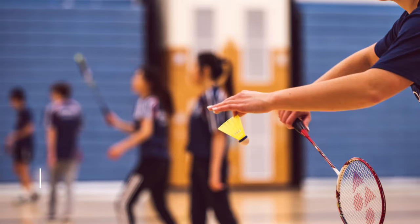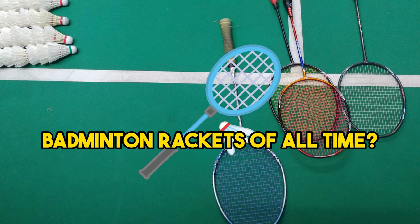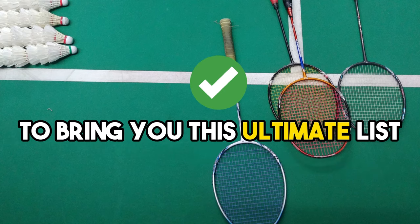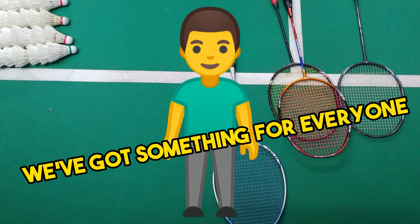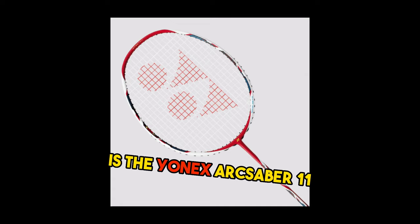Hello badminton enthusiasts and welcome back to Top Sport Gear. Are you ready to discover the top five best badminton rackets of all time? We've researched, analyzed, and played with countless rackets to bring you this ultimate list. Whether you're a beginner or a seasoned pro, we've got something for everyone. Let's get started. Starting off our list at number five is the Yonex Arcsaber 11.